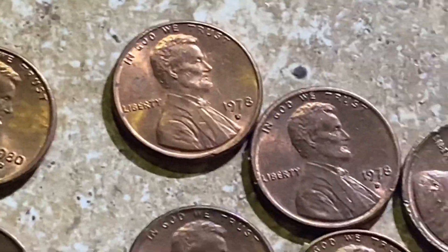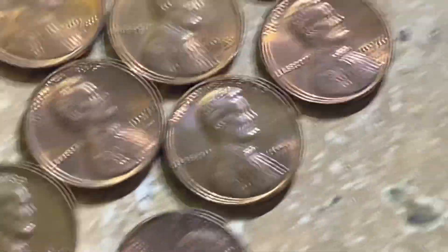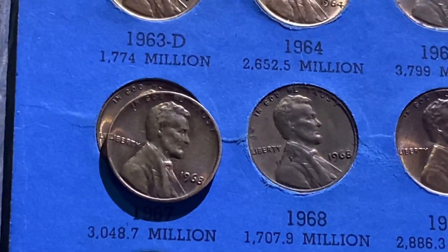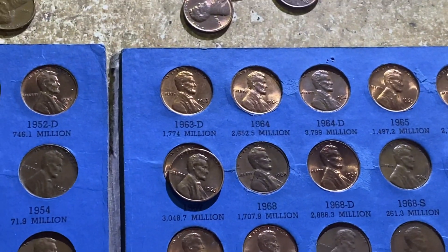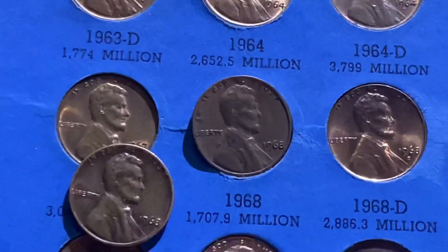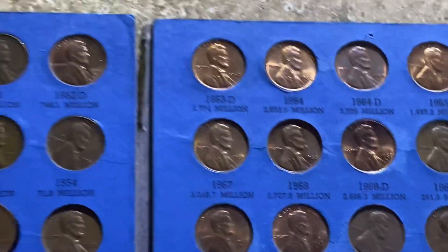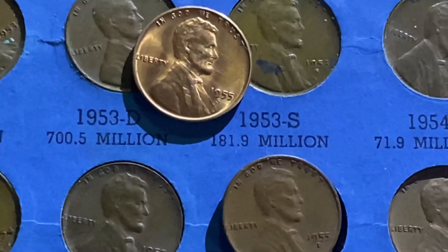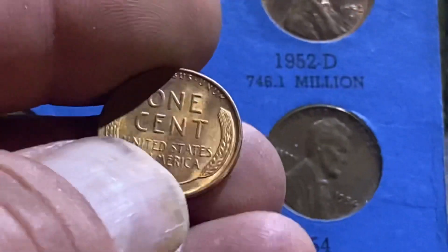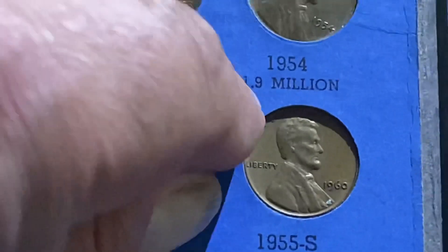These were ones I thought might be upgrades for this book. Let's see — that 1968 is pretty nice, I think that one is an upgrade, so we'll plug that in live. And this 1955 D — I couldn't believe it when I pulled it — full mint luster, beautiful wheat cent, and so that one's an obvious upgrade right there. Let's go ahead and plug that in.